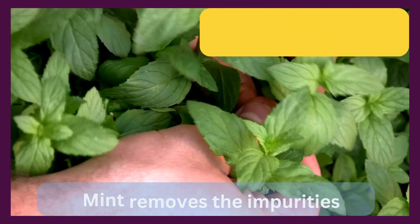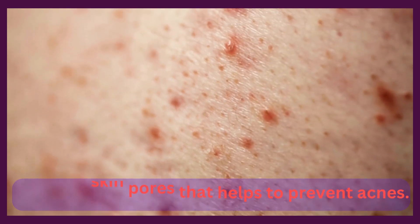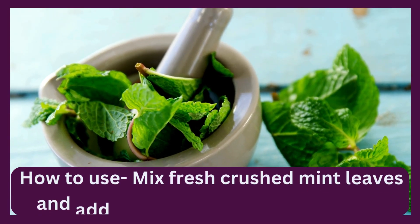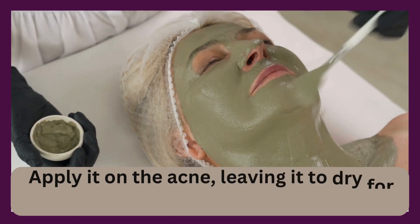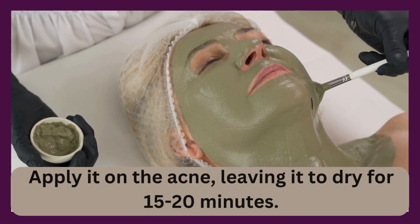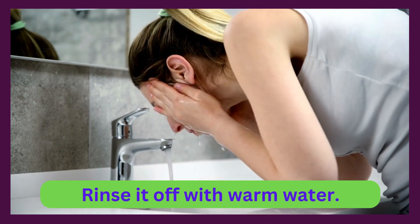Mint removes impurities from the skin pores, which helps to prevent acne. To use, mix fresh crushed mint leaves and add a little water to make a paste. Apply it on the acne, leaving it to dry for 15-20 minutes, then rinse it off with warm water.